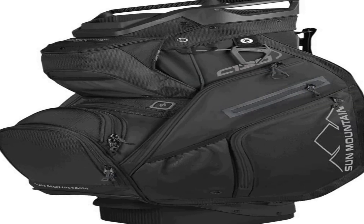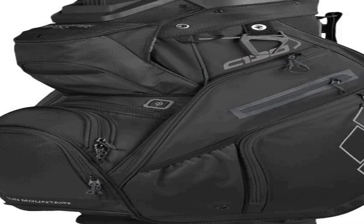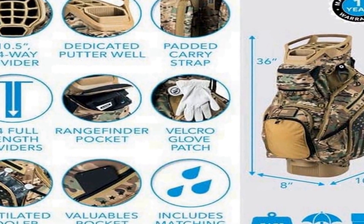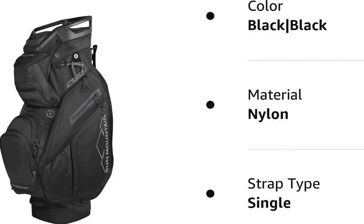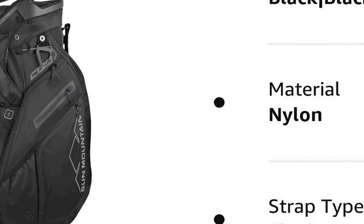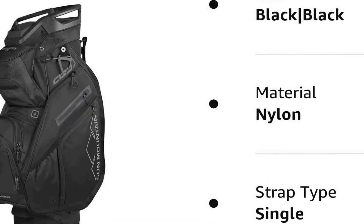The number 2 on the list has many positive reviews available on different forums and communities. It features a top diameter of 10.5 inches with 14-way top dividers and 14 full-length individual club dividers, including a dedicated putter well. The full run length of the bag protects clubs and separates club shafts. The reverse orientation top includes 3 utility handles for easy lifting in and out of the cart.